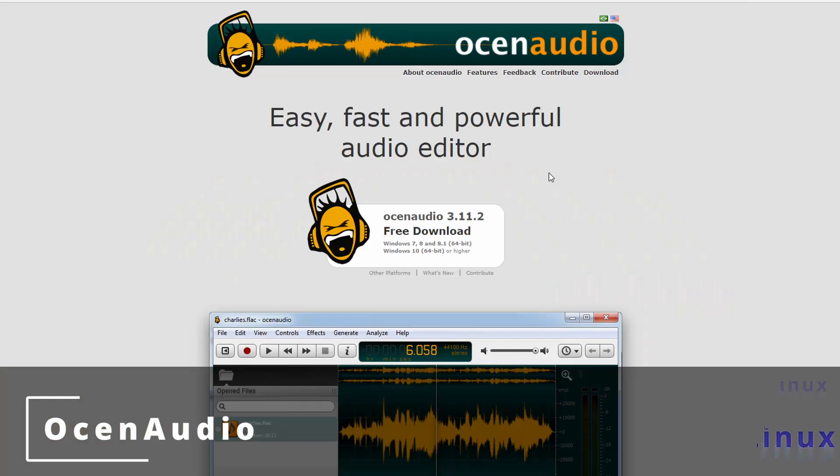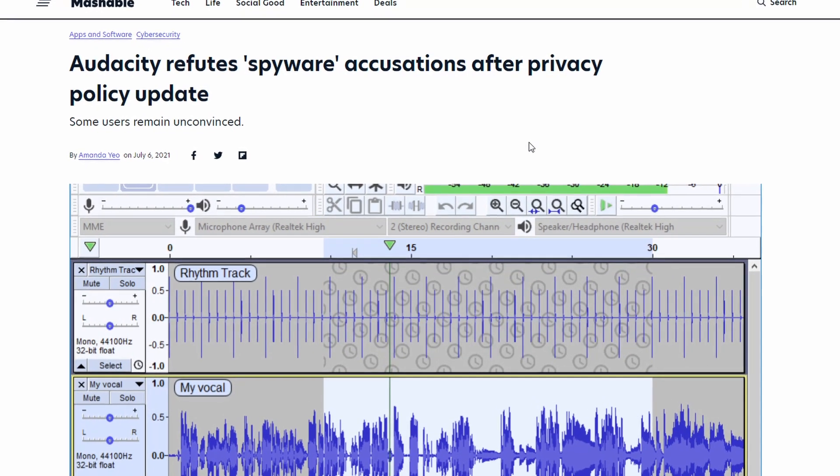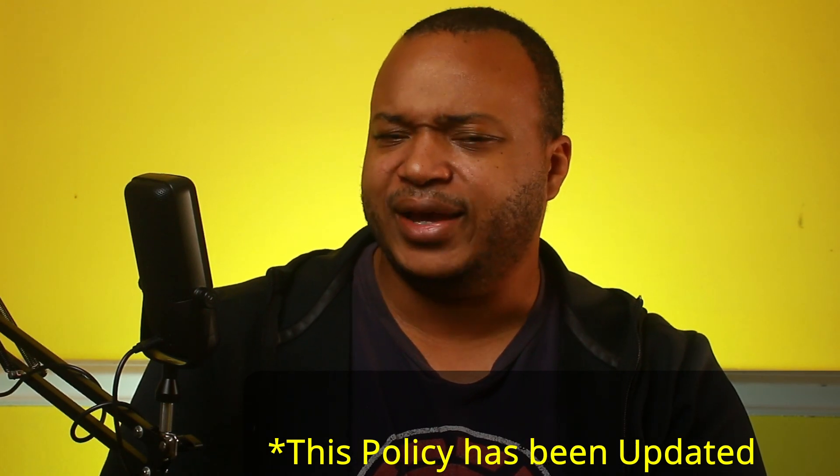The next one is a software called ocenaudio. Whenever Audacity got bought by the Muse Group in April of 2021, they changed their policies where it looks like they're collecting data on their users and helping law enforcement. The open source community wasn't too happy about that. To me, that doesn't seem very open source.